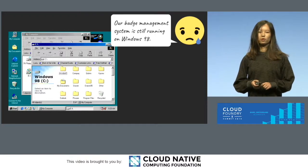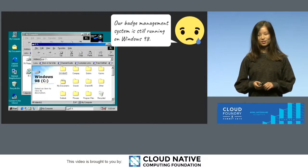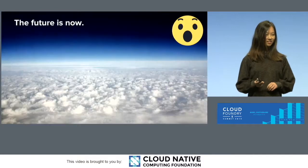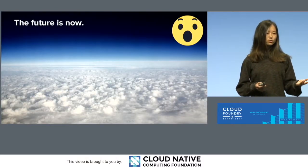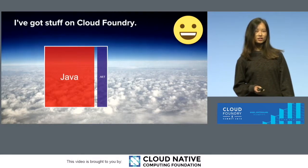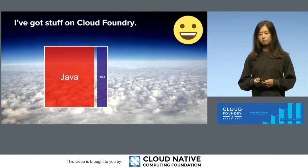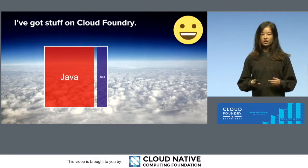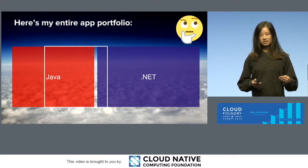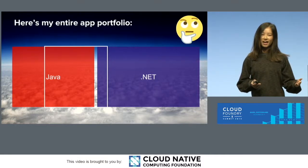Yet some of the most loyal Microsoft customers are struggling to keep up with the ever-changing ecosystem. We have heard this actual quote: 'Our badge management system is still running on Windows 98.' Our end users are bought in — the cloud is the future, and the future is now. We have done a lot of work to bring applications to the cloud, to Cloud Foundry. There are applications we have successfully migrated, probably the majority of them Java. Java just went faster in this cloud-native development progress. But what about the rest of the workloads not yet captured in the cloud?